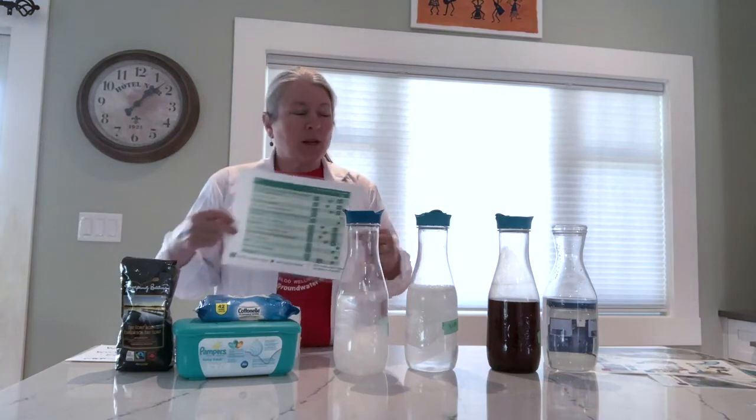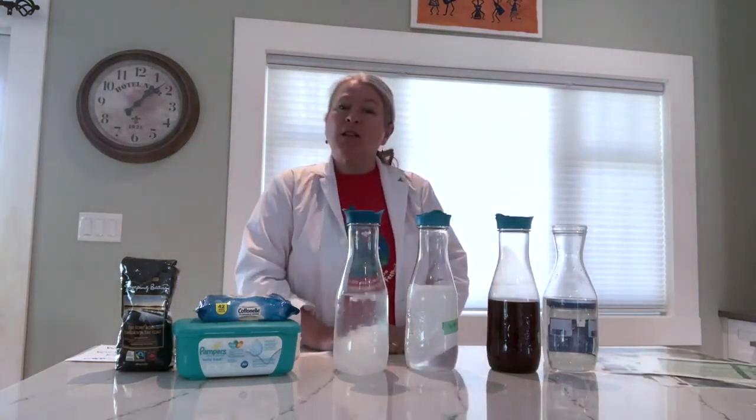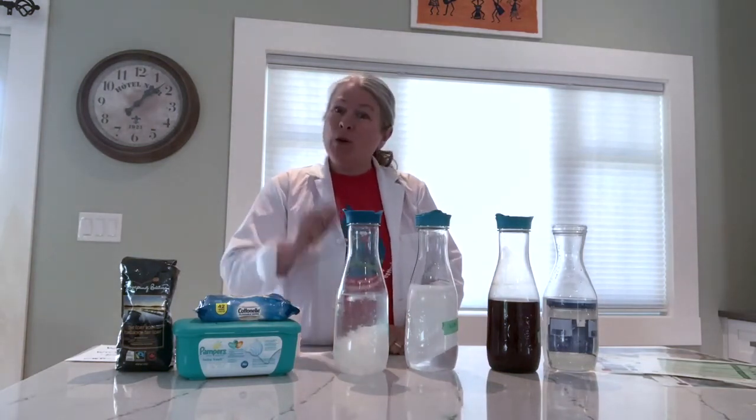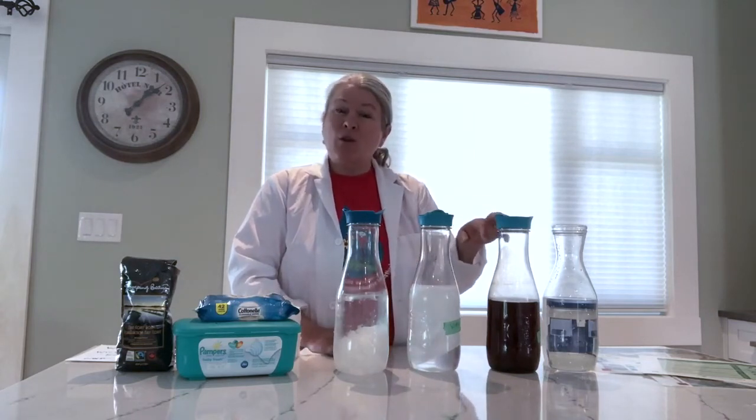We also have a chart as part of the activity so you can check what items belong where. So what are the three things that should be flushed down the toilet? That's right — pee, poo, and paper. That's it, nothing else. No disposable wipes, no coffee grinds, and no toys.